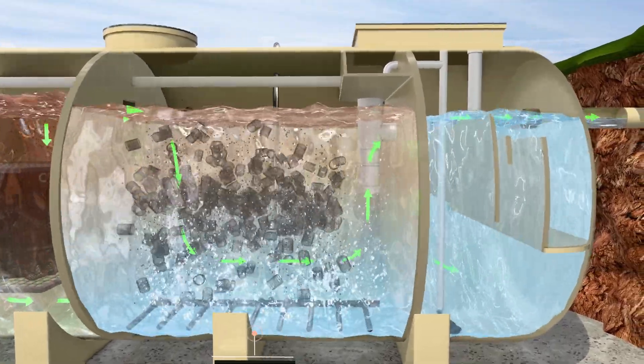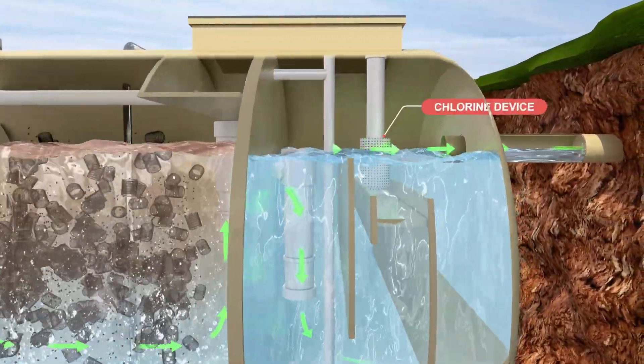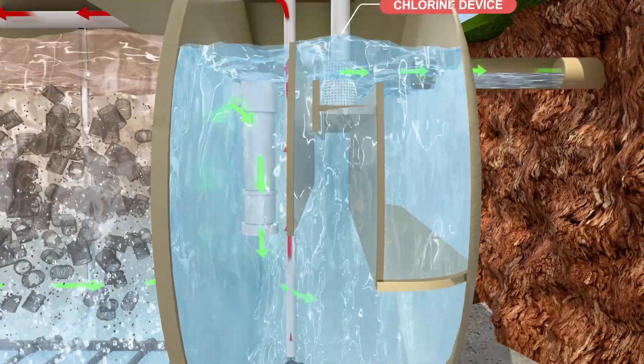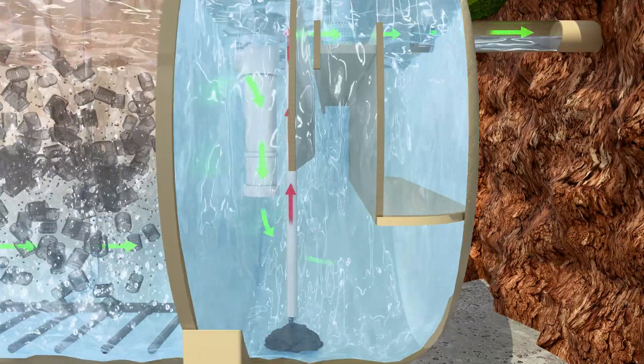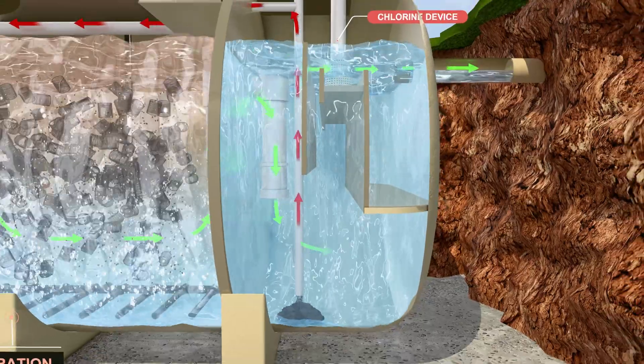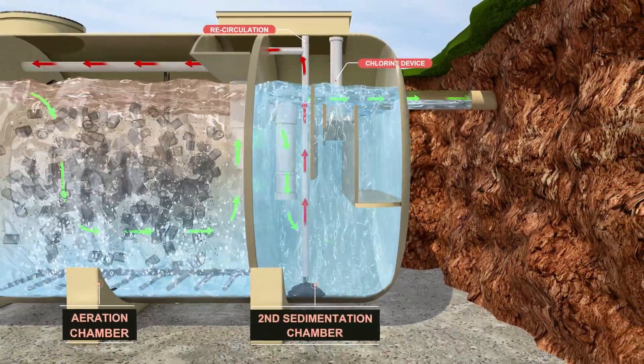Treated water along with settled sludge is recirculated back to the first compartment using air pressure, ensuring multi-step reduction of organic pollutants. Disinfection is then done using chlorine to kill harmful pathogens and bacteria.